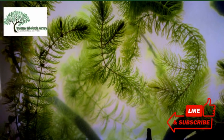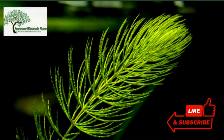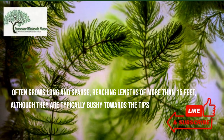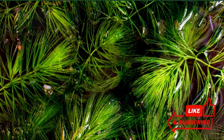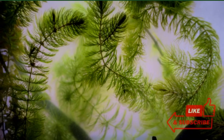This plant, which is often known as hornwort, pollinates by the movement of water currents. It often grows long and sparse, reaching lengths of more than 15 feet, although they are typically bushy towards the tips, giving the plant an appearance similar to that of a raccoon's tail — hence the name — or even a Christmas tree.